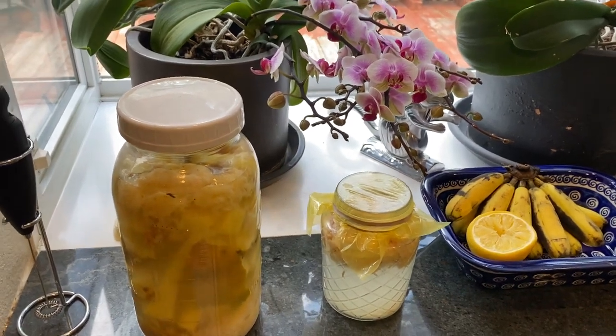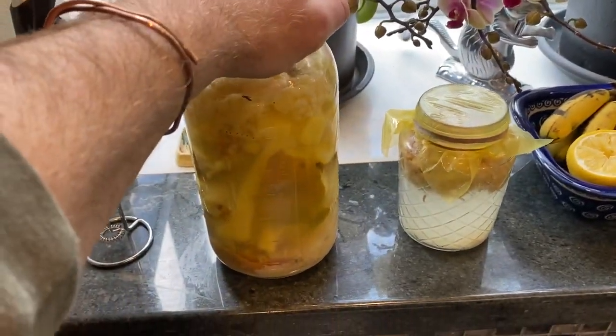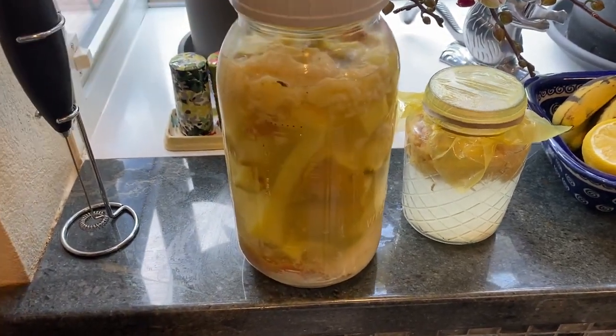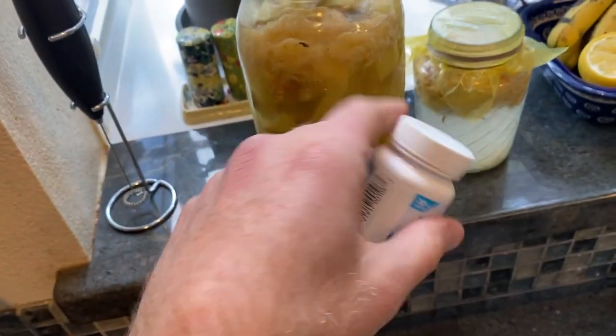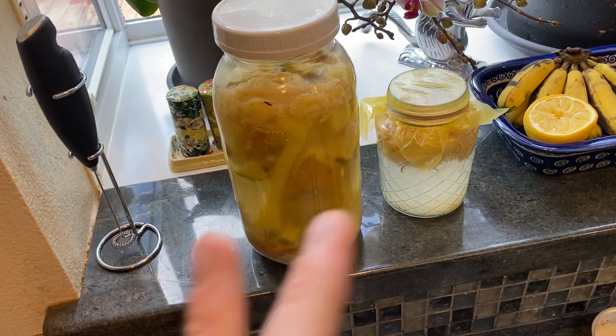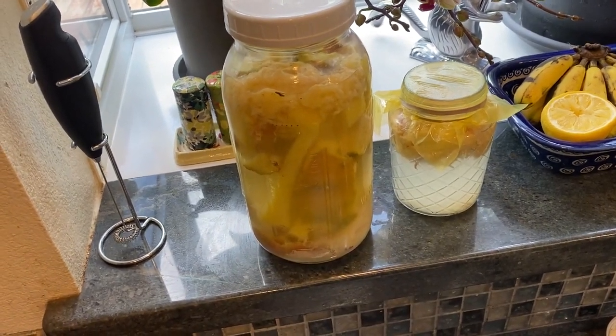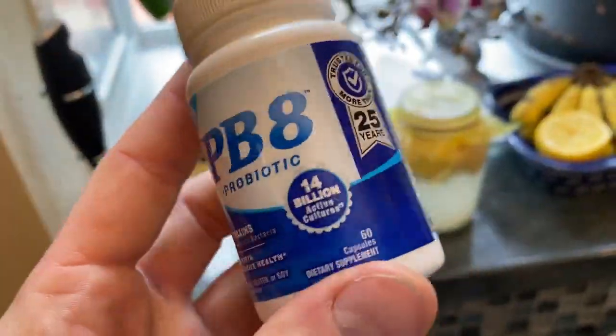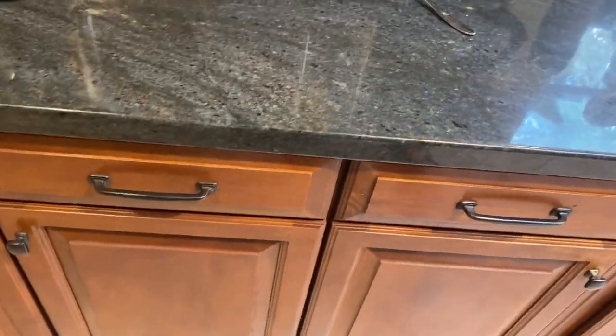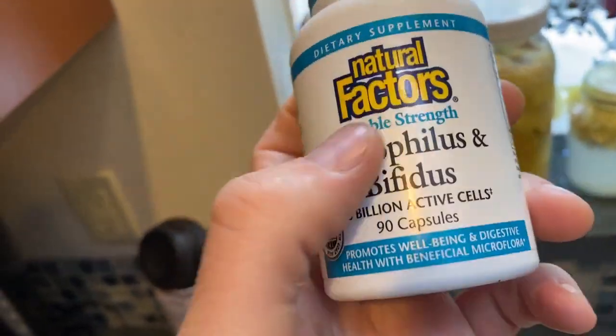It is so simple. Get yourself a large mason jar like this. Next, get yourself a probiotic. This is the one I like — the PB8 — and I take this every day, so I use this to start my probiotic drinks. I also change it up sometimes with this one: Natural Factors Acidophilus and Bifidus, 10 billion active cells, 90 capsules.